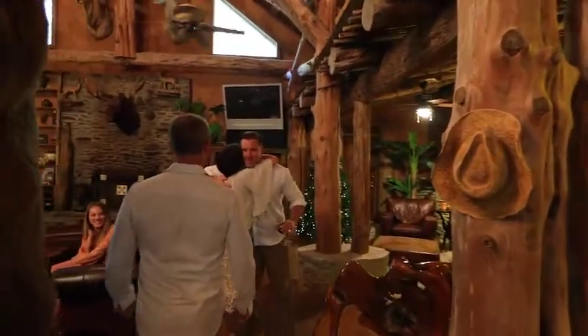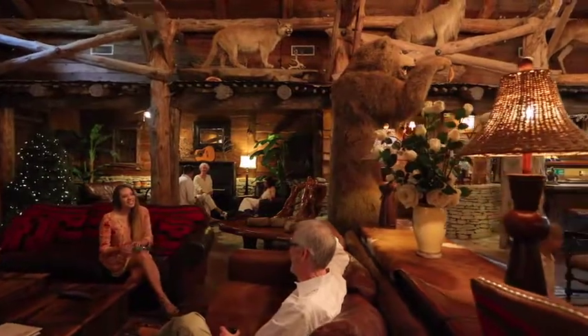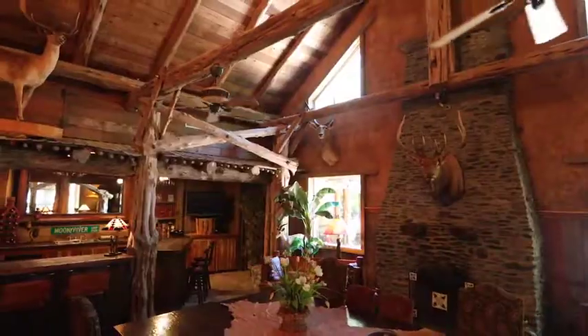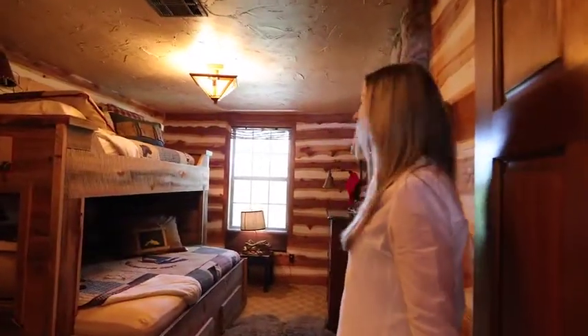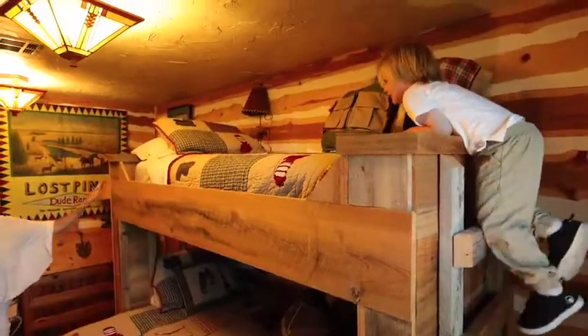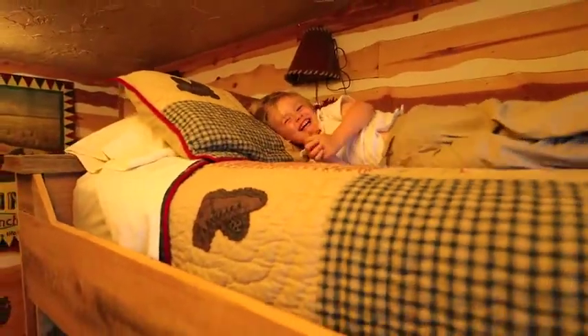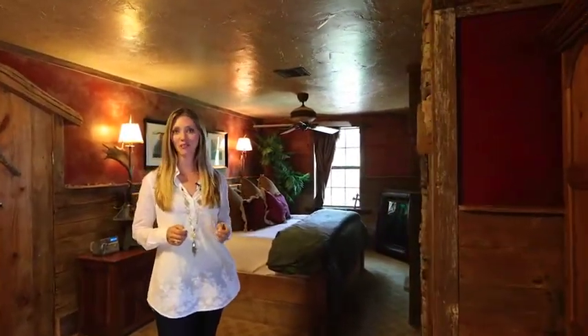Here we are in the main lodge, boasting 20,000 square feet. As you can see, it has a warm, inviting, rustic Texas feel, but also offers the best of both worlds with Neiman Marcus furnishings and other luxurious amenities. Moon River Ranch is a great place for friends and family. Come take a look at this kid's room — how much fun is this? Here's an example of one of many bedrooms found throughout the ranch. Each has their own unique theme; however, all are comfortable and inviting.